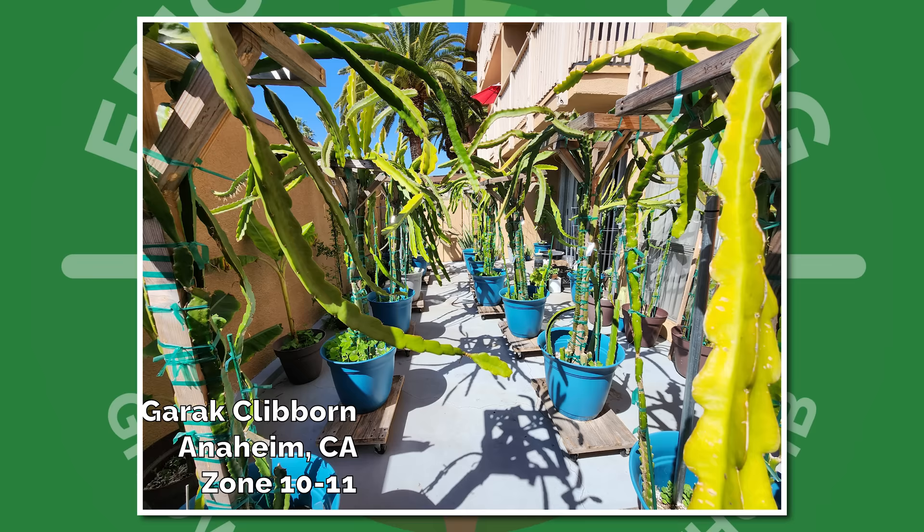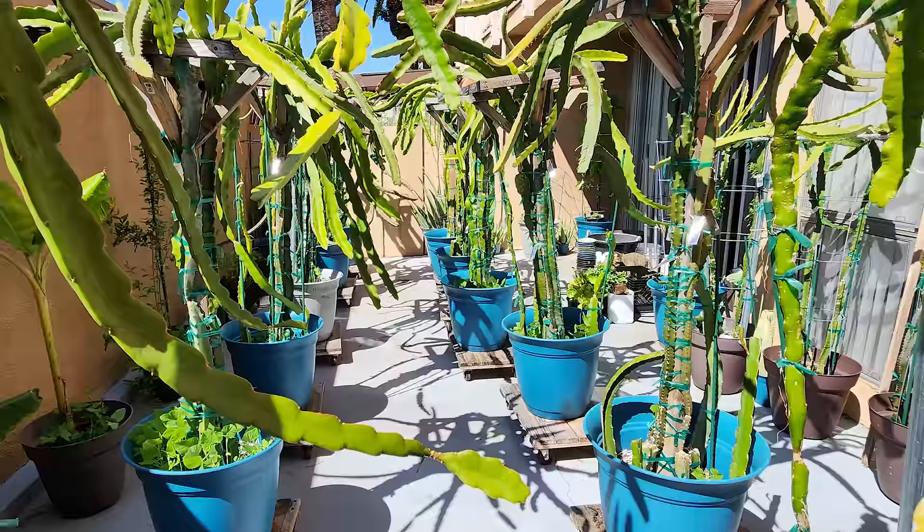Garak from Anaheim, California, Zone 10 or 11 — come on, this thing looks absolutely gorgeous. Incredible amount of dragon fruit, and I've got to give them props because their trellises are still upright. It looks really nice and organized. This actually reminds me of my friend Richard who grows dragon fruit in that side yard — he's somewhere in the Anaheim area as well. Maybe you guys know each other, but if not, you should connect because this is a gorgeous dragon fruit garden.